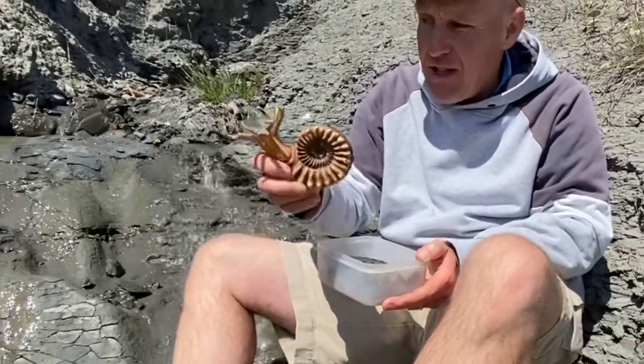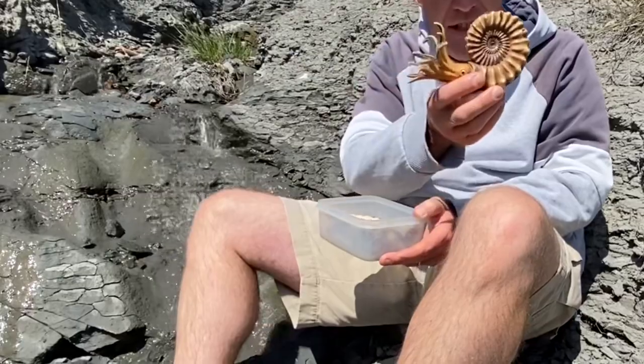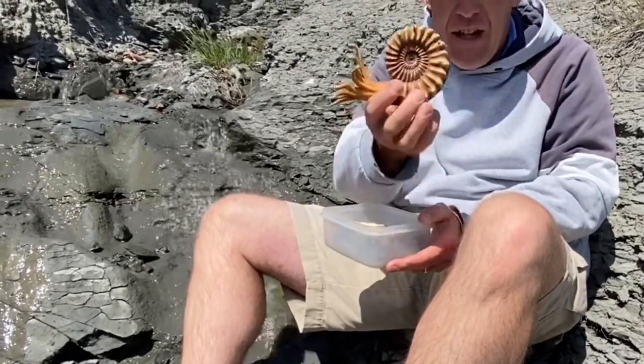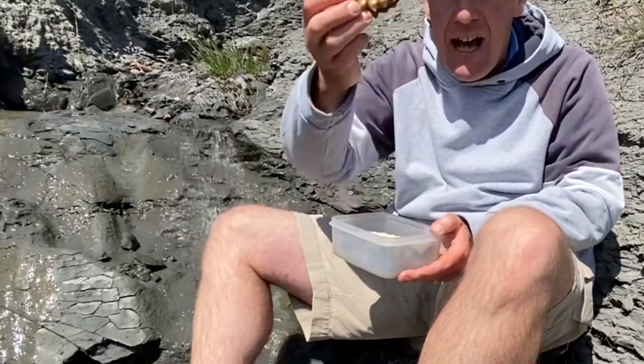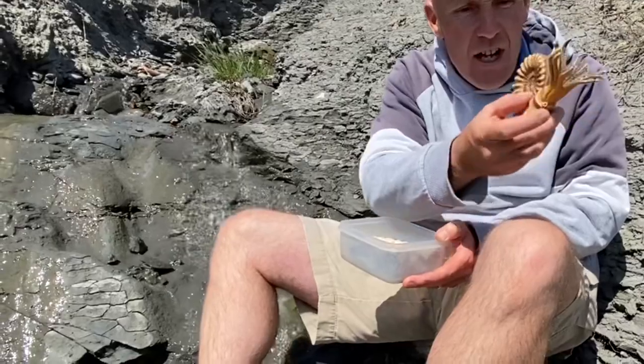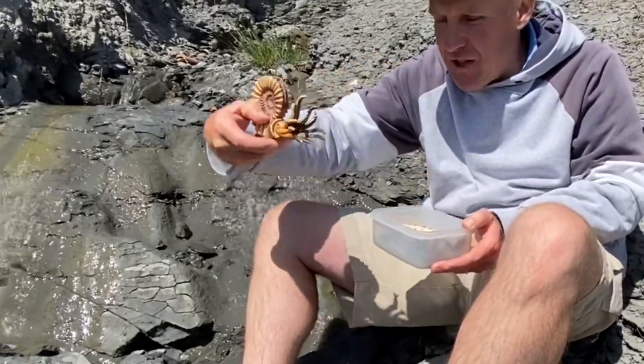And that's what the ammonite looked like back in the Jurassic seas — swimming around backwards, using chambers it filled with water or gas to give it buoyancy. It could go up and down like a modern-day flotation device, a bit like a submarine, jetting out water with a siphuncle and going backwards through the sea.